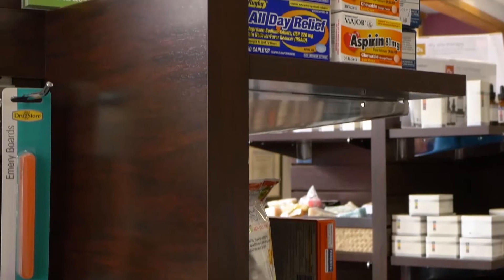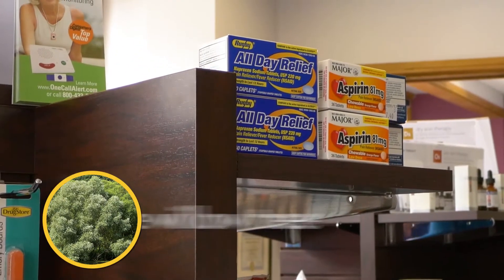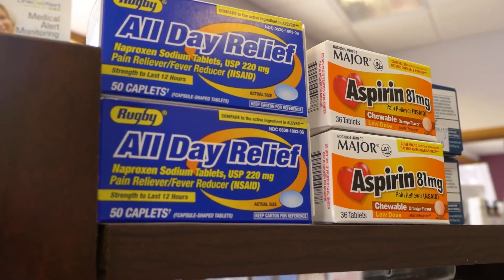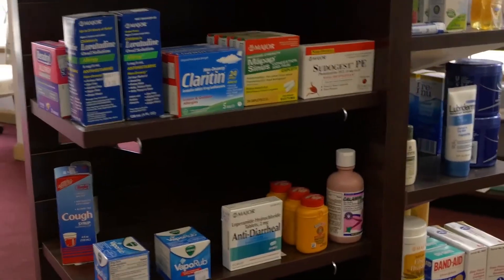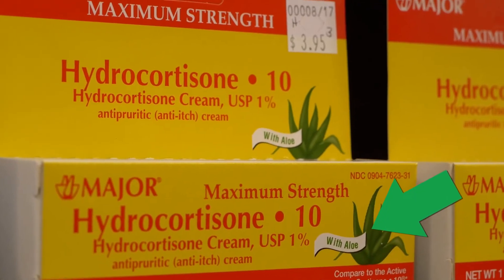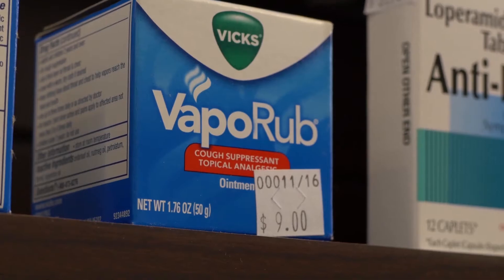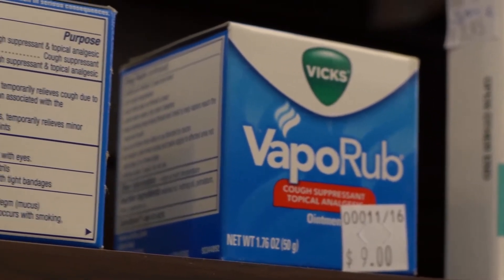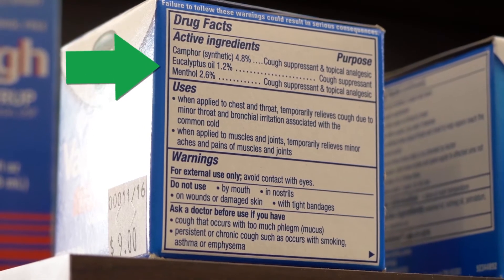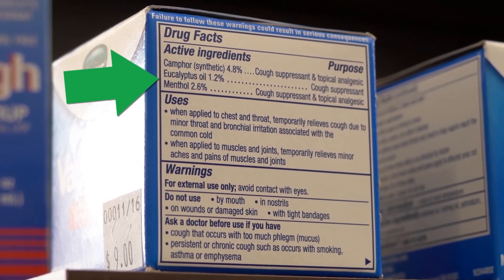Even your run-of-the-mill aspirin pill is actually derived from a plant species, which is the white willow tree. So even if the plant species is not actually being used in its main form, sometimes they're used as additives. For example, when a cream has aloe added into it, that's coming from a species. Or something like vapor rub — that awesome minty kind of thing — that's actually from two different species: eucalyptus and also menthol, which are both derived from species.